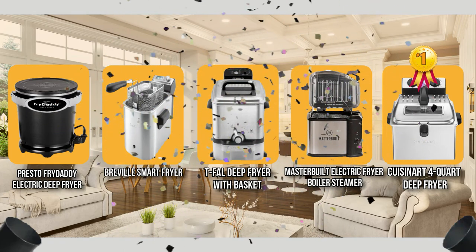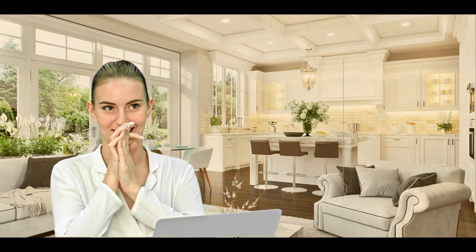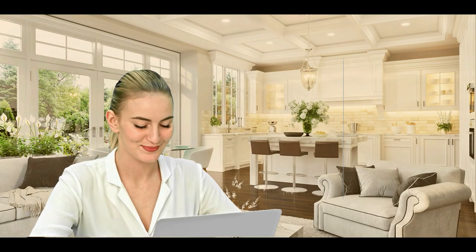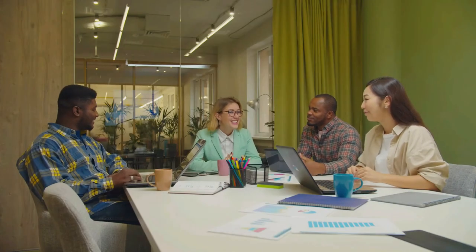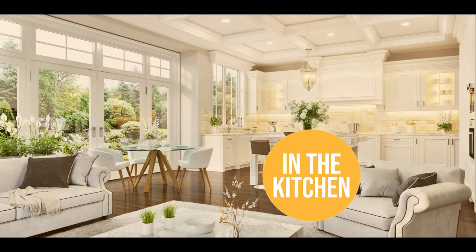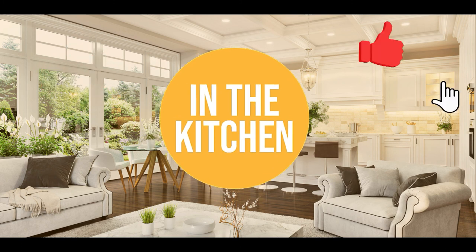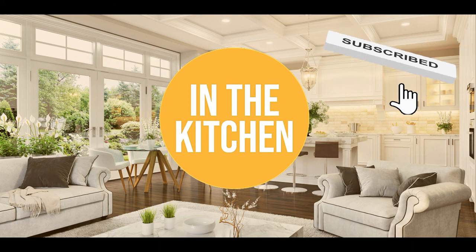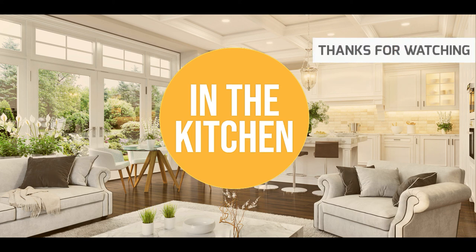And there you have it folks — the five deep fryers that got our team in the kitchen excited this year. If you have contenders for our next deep fryer roundup that you'd like our team to test, drop it in the comment section below and we'll be sure to take a look. If you liked this video and it helped you in any way, please give it a like and hit the subscribe button to stay connected with all of our research into everything that makes our kitchens great. We look forward to seeing you in the kitchen again soon.